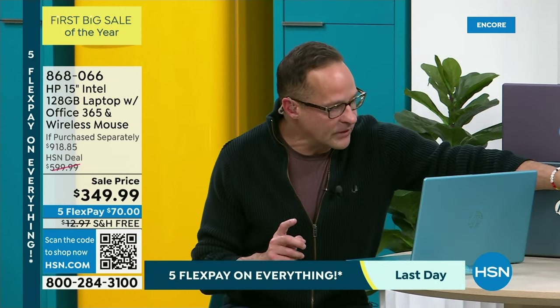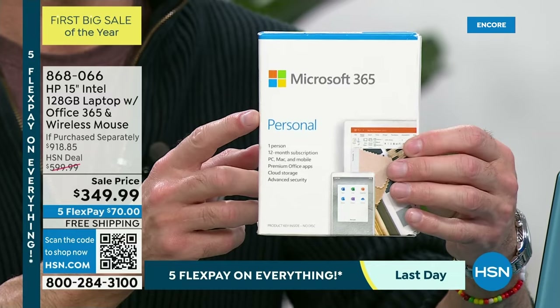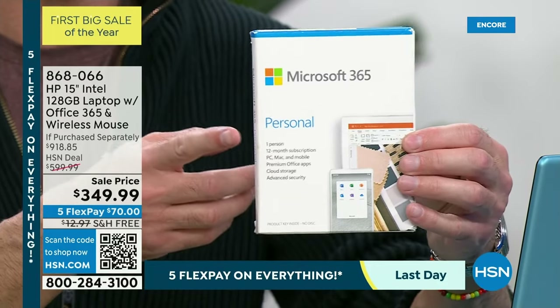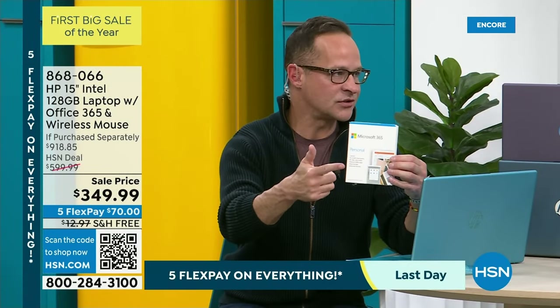One thing I want to mention that really goes along with this whole number-one theme: this is Microsoft 365. Many of us think of this as Microsoft Office — this is all seven of the Microsoft Office programs: Microsoft Word, Excel, PowerPoint, Outlook, Access, OneNote, and Publisher. All seven Microsoft Office programs.